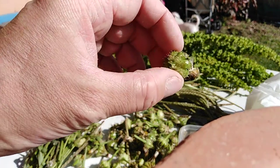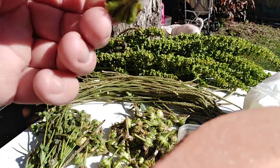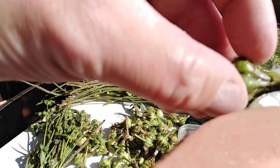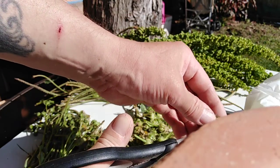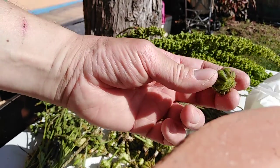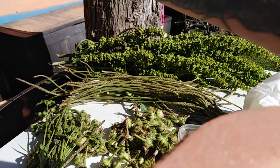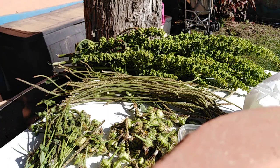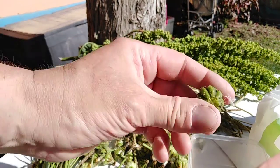These are a type of thistle. Let's cut this bit off — that's the part you want there. You don't want this fluffy part because it will be all over the bird shed or the bird room. So that's what you're after there.